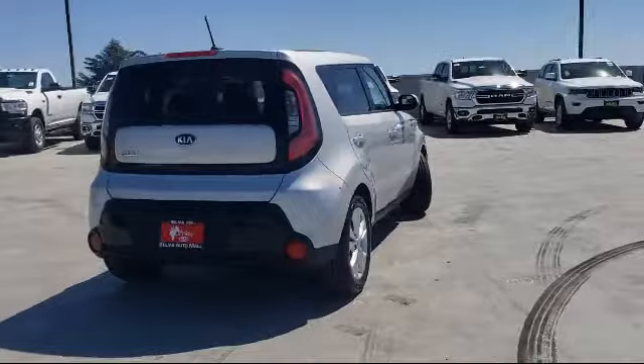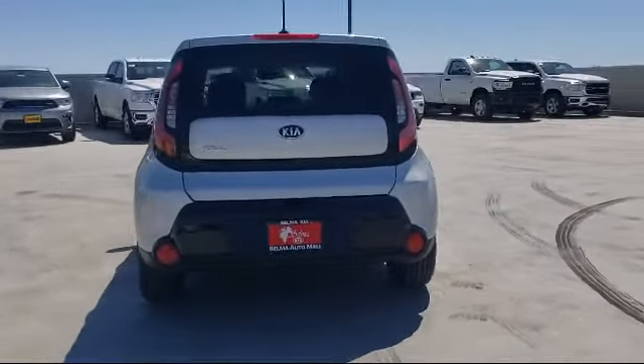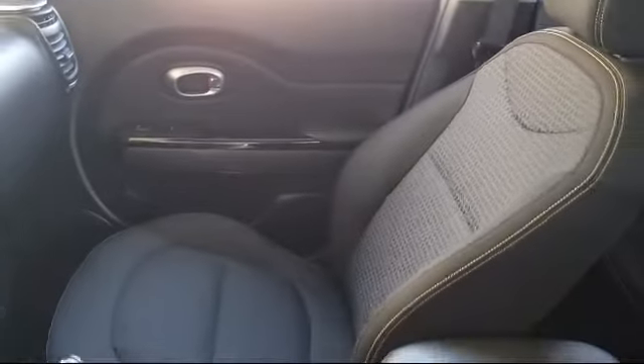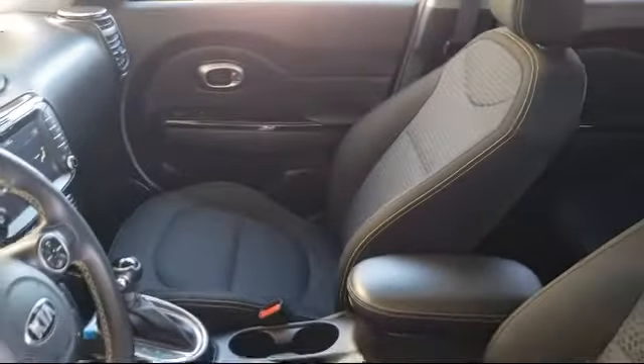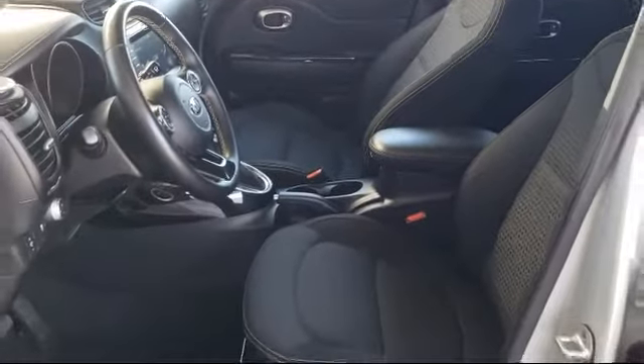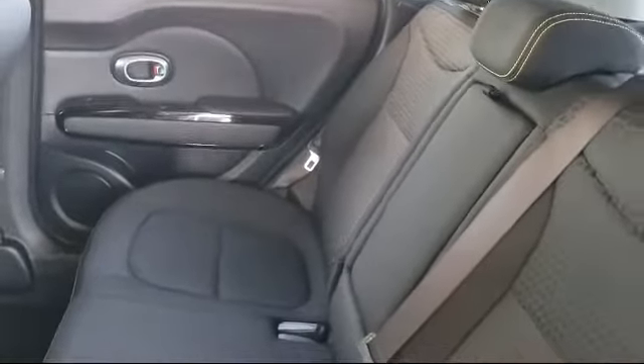Since 1989, the Selma Auto Mall has been providing outstanding service to the Central Valley. The massive Selma Auto Mall is the largest auto mall from the Sacramento area down to Los Angeles, and has been a recognized leader in National Automotive News Magazine and many trade publications. With over 40 awards collectively between the dealerships, the Selma Auto Mall has proven that when it comes to buying a car,